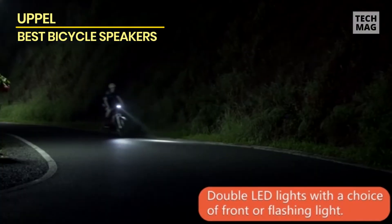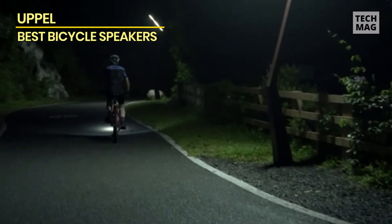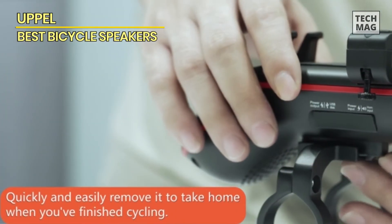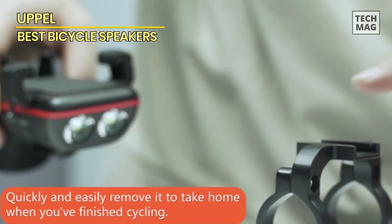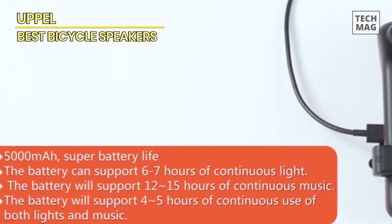However, it may not accommodate larger devices and may vibrate during bumpy rides. Charging compatibility issues and the need for assistance during installation are also worth considering. Overall, it's a convenient and practical accessory for cycling enthusiasts, offering an enjoyable and safer ride.